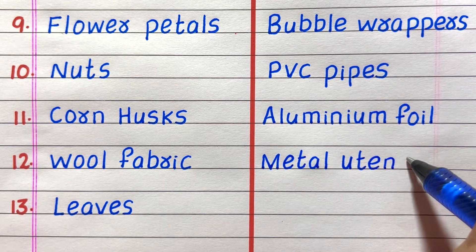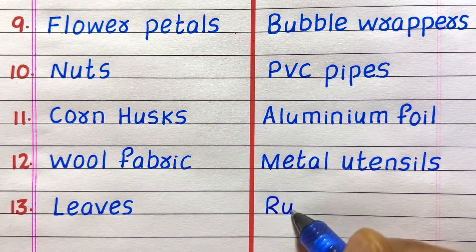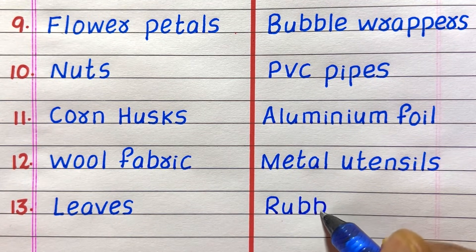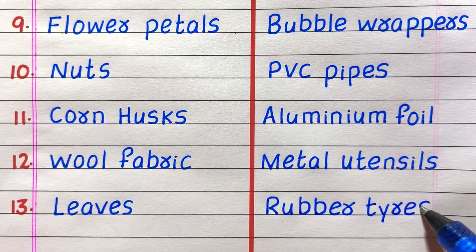Ninth example of a non-biodegradable waste is bubble wrap. Tenth, PVC pipes. Eleventh, aluminium foil. Twelfth, metal utensils. Thirteenth, rubber tires.